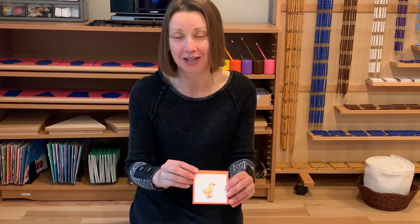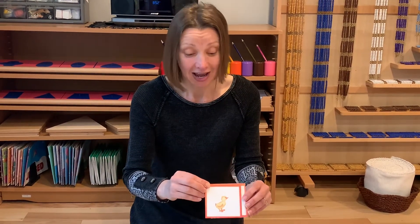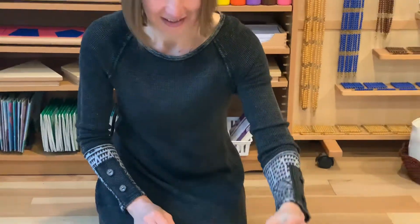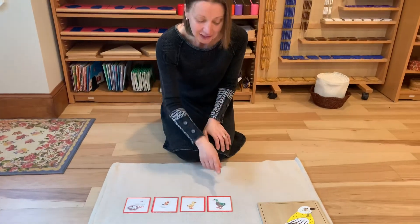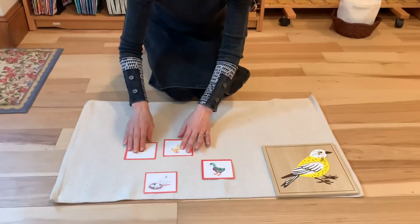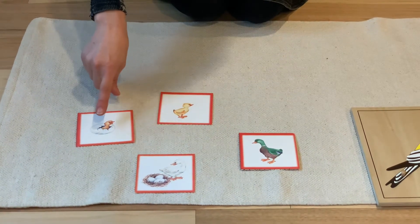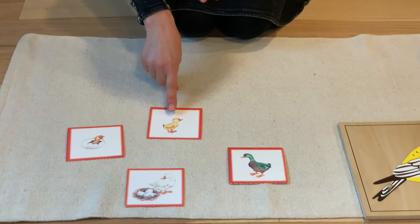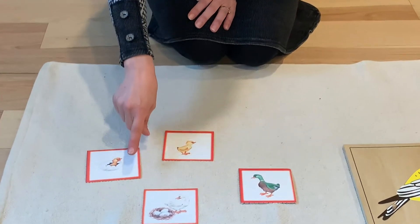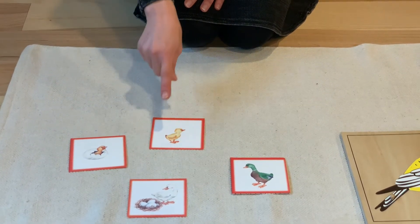As they eat and grow, the down falls out and gets replaced by feathers, and one day their whole body will be covered in feathers. They become independent and grow into adult birds. If that adult bird is female, she'll lay eggs, the eggs will crack, and the chick will hatch — and that's the life cycle of a bird.